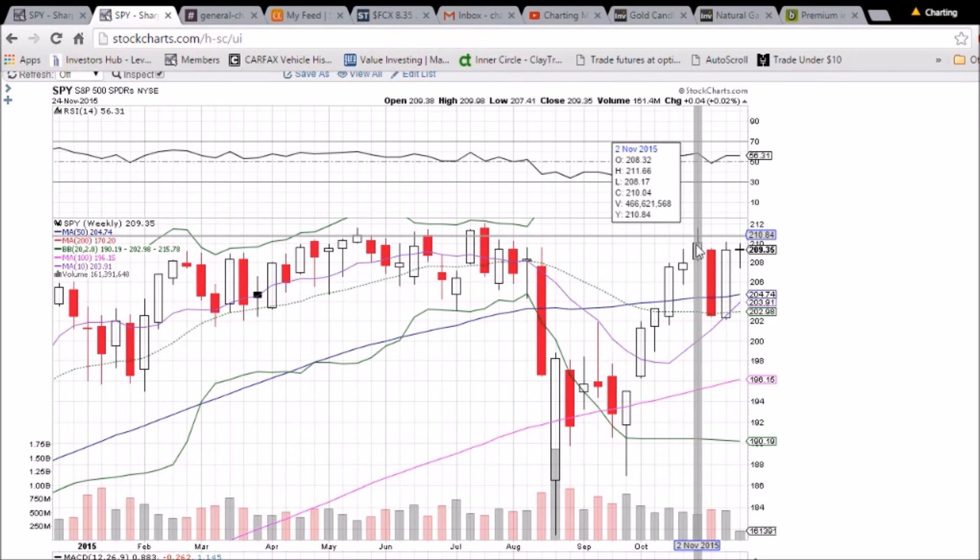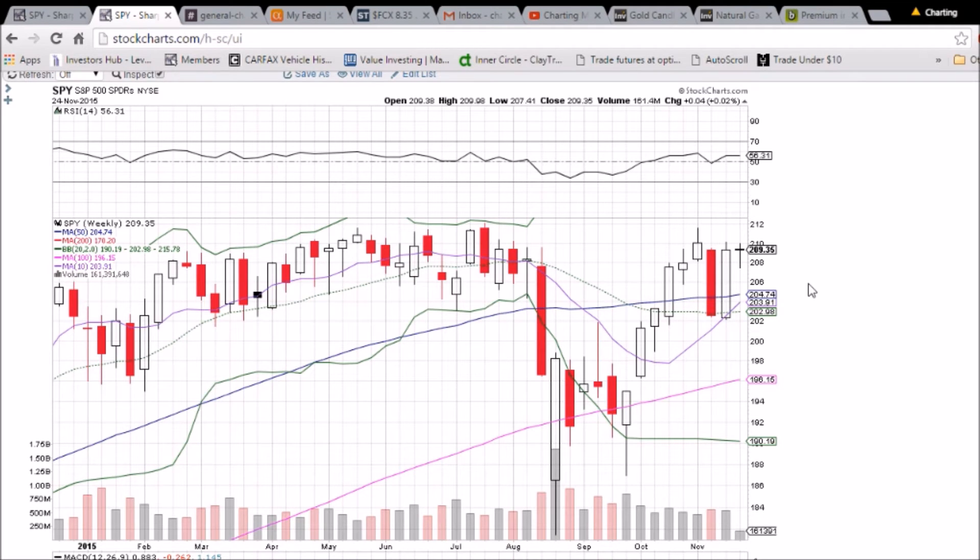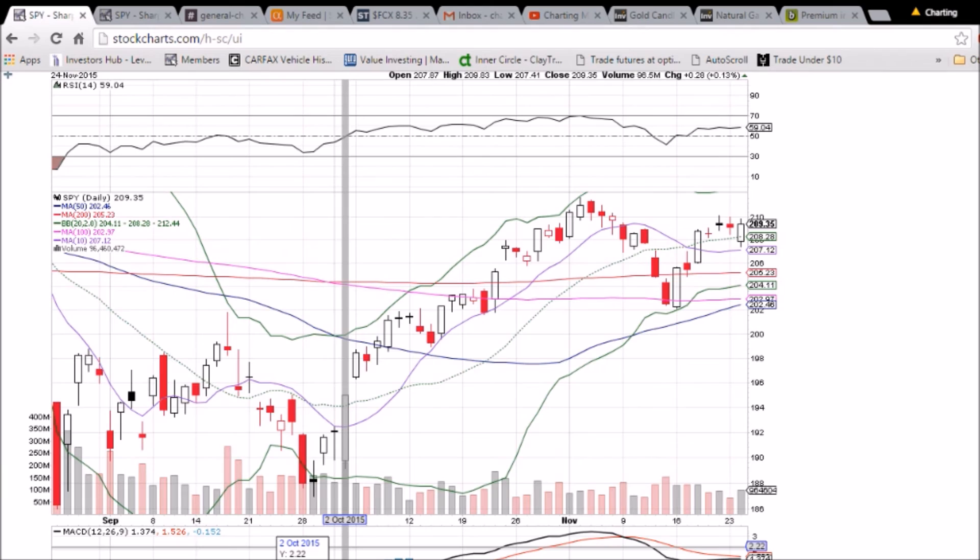A close above 210.04 would be very bullish, as that would be the high close on the weekly chart in the past three months. We'll be looking to see if we can get that — that's the goal for the bulls in the next two days. If not, 210 will be an established resistance level. That's what we're looking at for SPY.